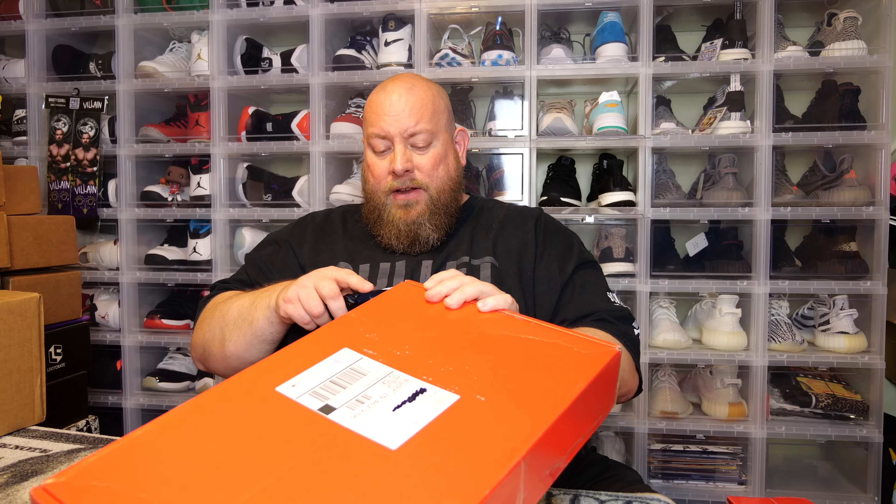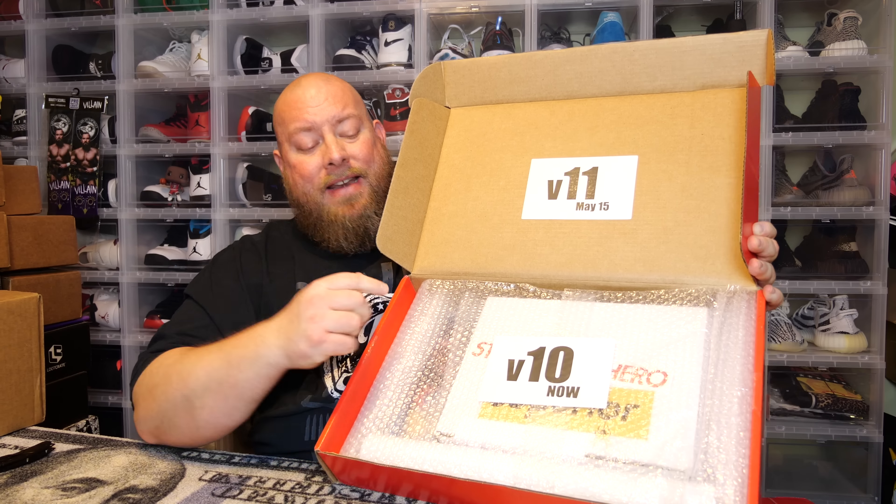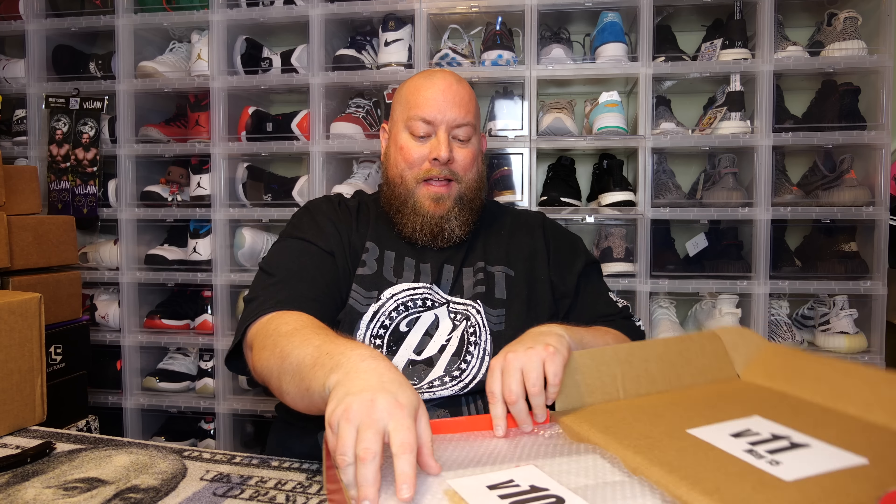Right now pre-orders are up for the V11 boxes. If you've ordered in the past you can pre-order early, but they go on sale to the general public sometime in mid-May. These do sell pretty quickly — they only make a few hundred boxes so they don't last long. If you want one you better jump on it now.